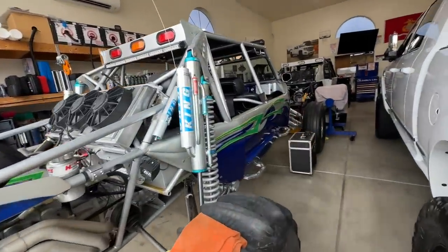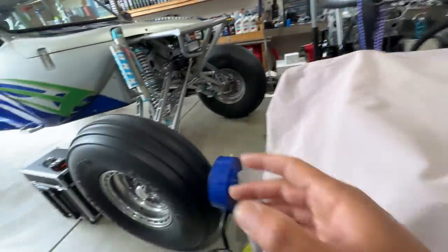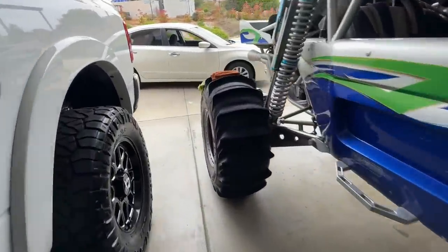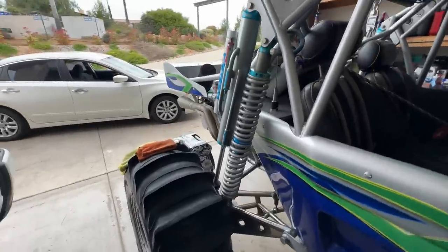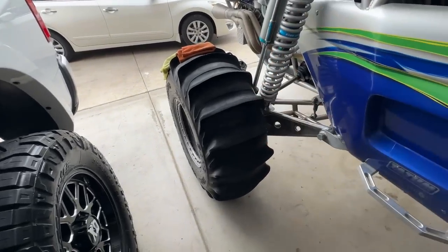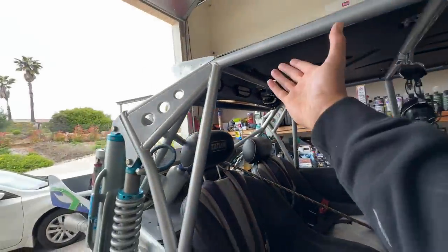We saw some videos of it ripping through the dunes — it does amazing through the whoops, so Nick really liked that. It's got some big boy tires that make mine look like a little tonka toy. Mine are 35s up front and 33s in the back. Nick's got these big monsters — looks like a 37 up front, maybe bigger. The rears are 35.5. Every single Tatum car has 35.5 — I don't know the reason or geometry behind it, but you can also get a 36 in a Stage 2 Cup, so comment down below and let me know.